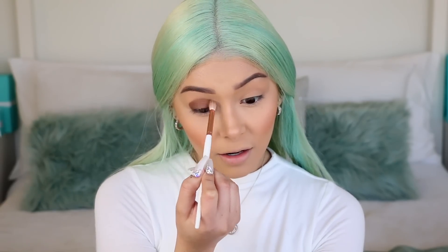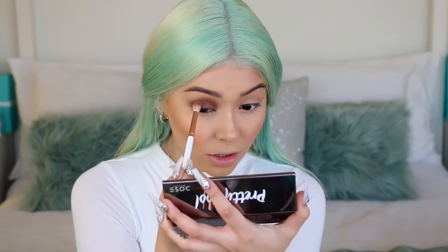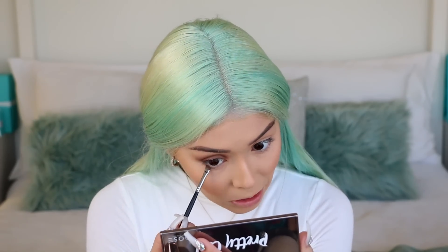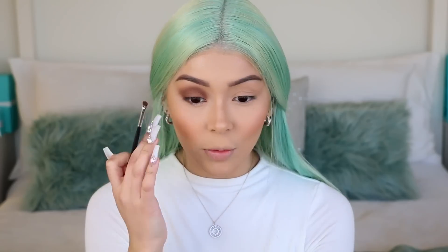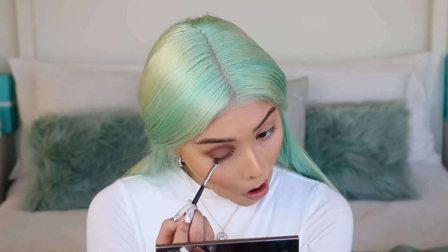Imagine how pigmented it would have been if we hadn't set our eyelids with translucent powder! Now I'm just buffing out those edges and flicking out the outer corner. It's looking a little messy right now, but I need to connect the lower lash line with the top so I can smoke out the entire eye. Now I'm deepening up the crease — I want it darker than the lid shade to add dimension.